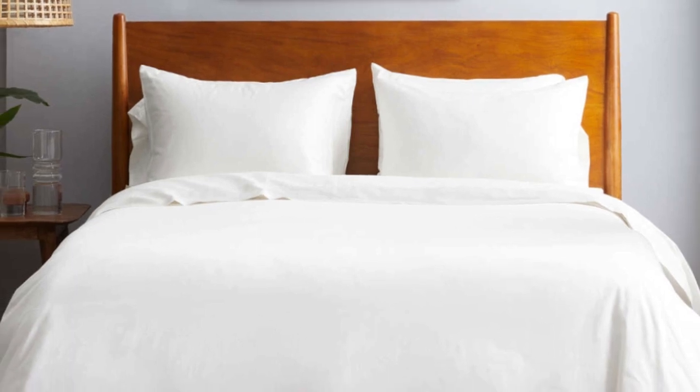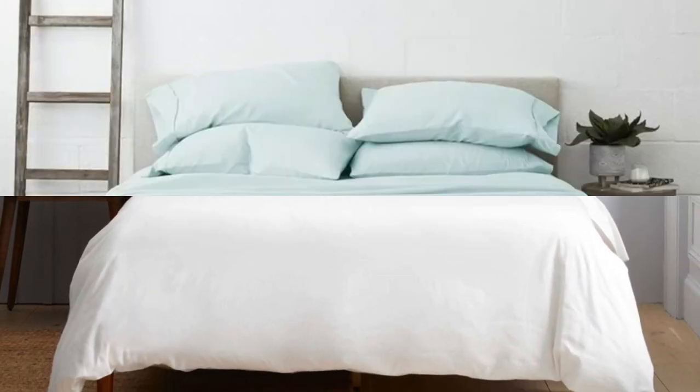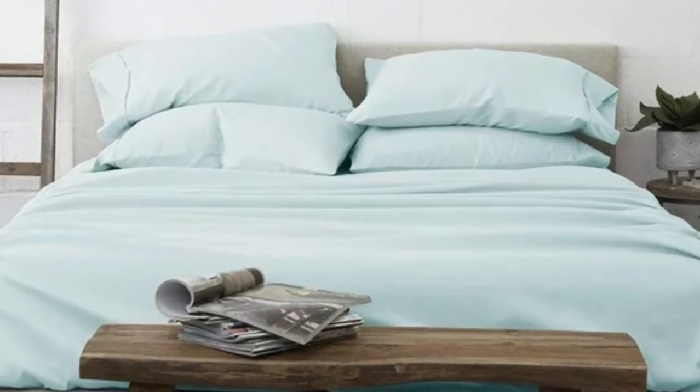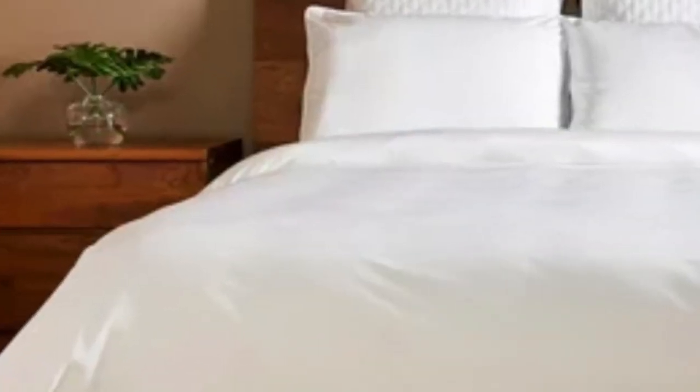Luxome markets its sheet set as having the highest thread count for bamboo sheets at 400, where most hover around the 300 mark. Thread count is often an indicator of softness and durability. With bamboo in the construction, these Luxome sheets are fantastic for hot sleepers because it's a breathable and moisture-wicking fabric.